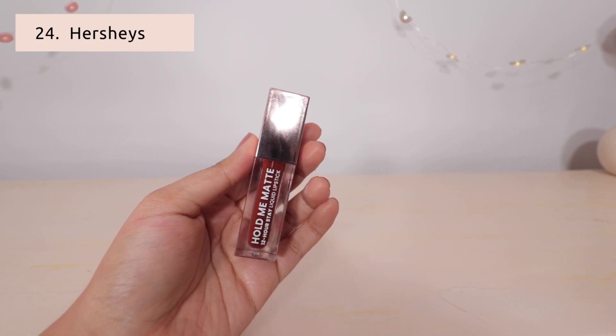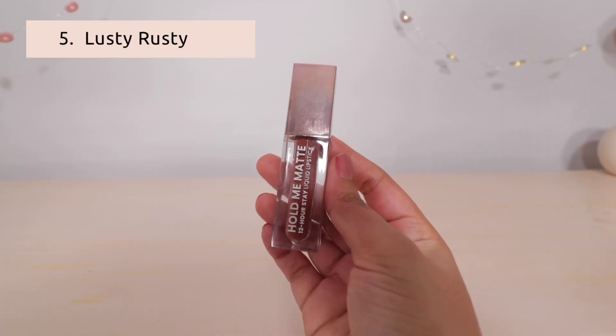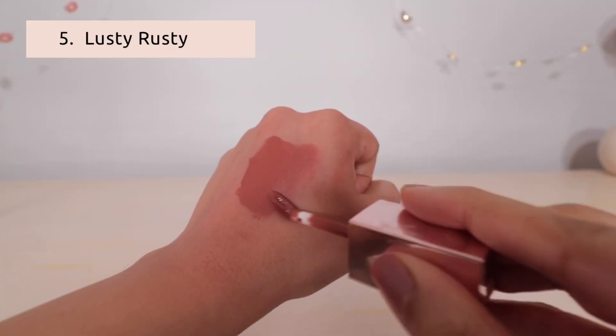This is Romance Red. Next is Hersheys — a very deep chocolate color, like a rich color palette.